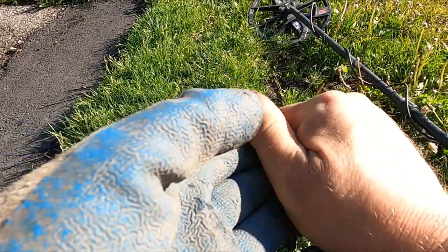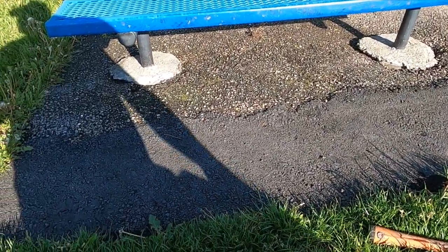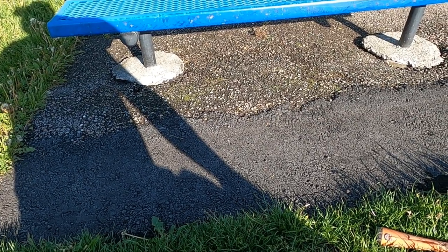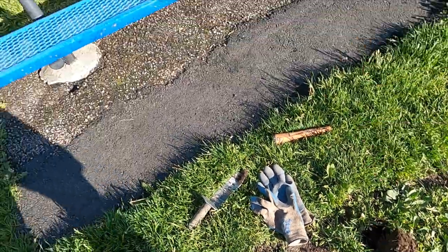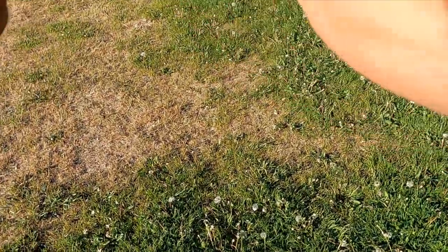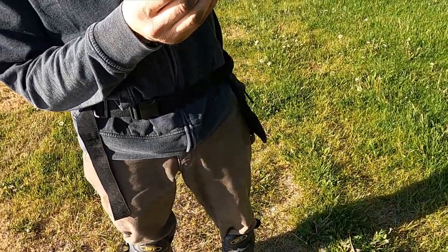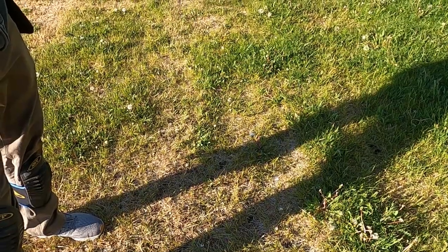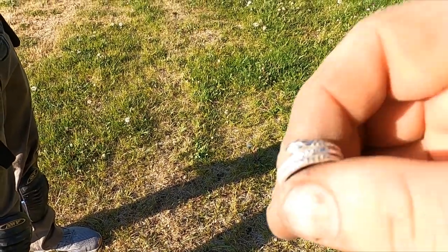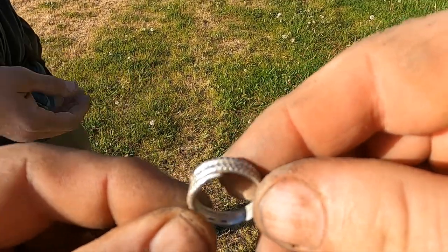Hold on, let me clean it up. I just got a touring ring. Hey, look at that — dueling rings! Hey, that's kind of cool for junk.